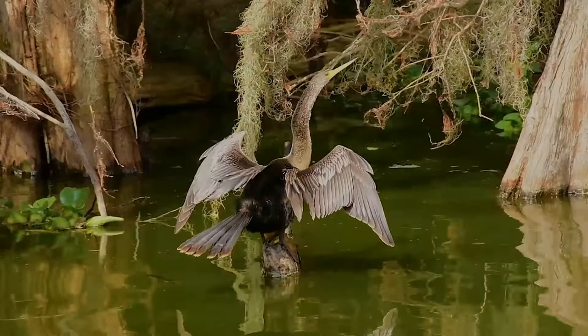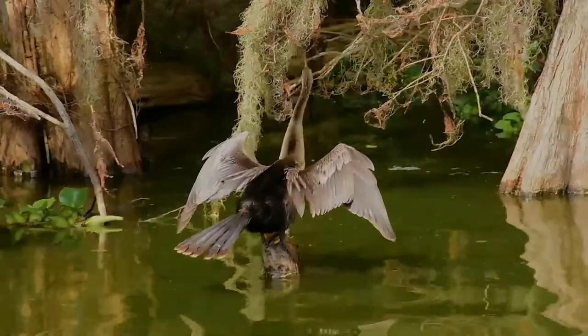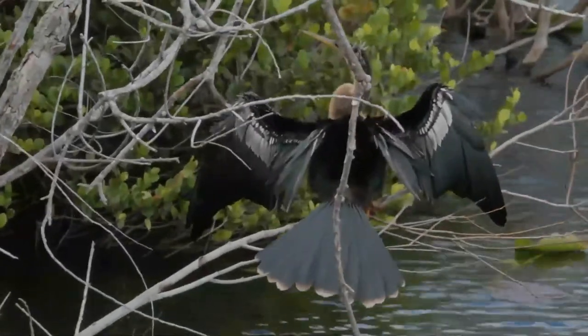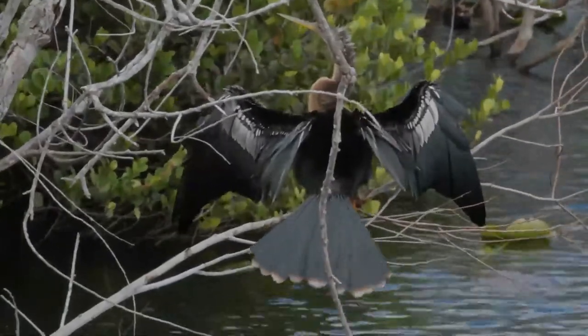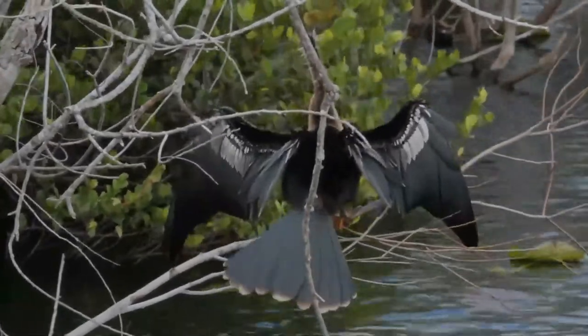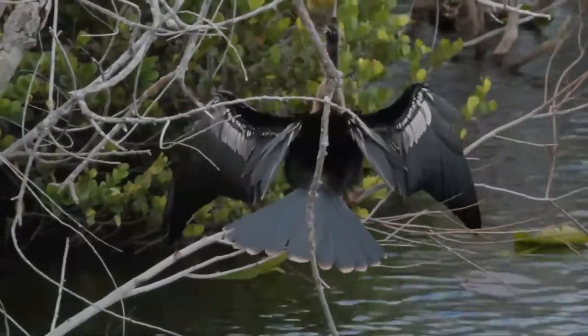They do not have external nares and breathe solely through their epiglottis. The anhinga is closely related to Indian, African, and Australian darters. Like other darters, it hunts by spearing fish and other small prey using its sharp, slender beak. It is a large bird; the bill is relatively long and sharply pointed, yellow like their webbed feet.